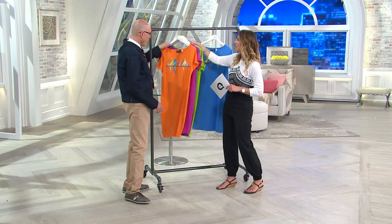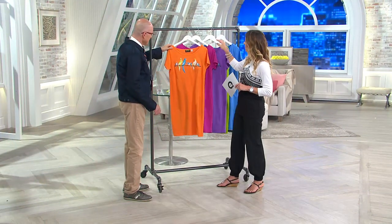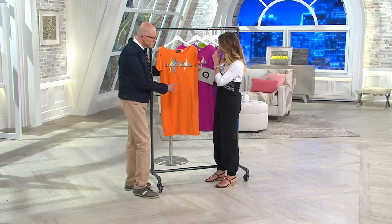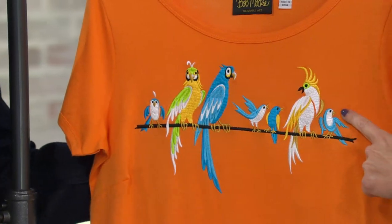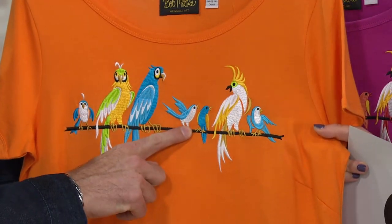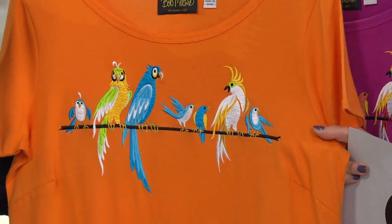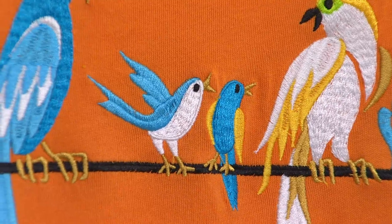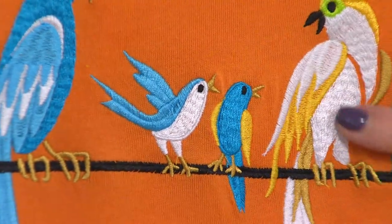Let's go through the different birdies on here because we've got one of each. There's a little bluebird — a little bluebird of happiness. A cockatiel! I had a girlfriend when I was little whose parents owned a cockatiel, and I thought it was the most interesting bird. So exotic, but so much attitude and spunk in a cockatiel.